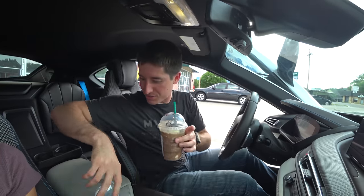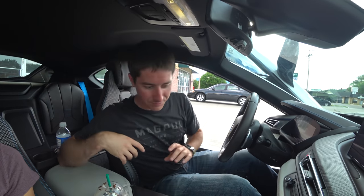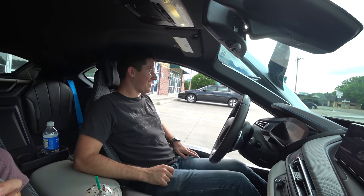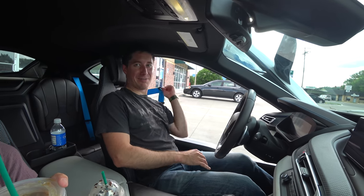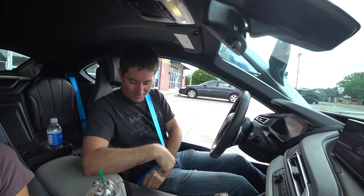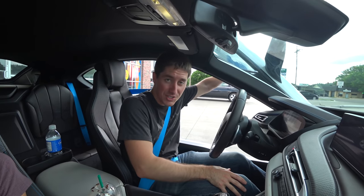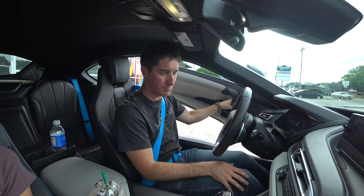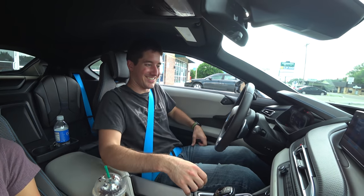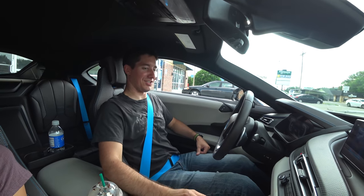We should do a Doug DeMuro-style review but instead of a Doug score, it only has a daily score — just how usable is it. This has been the number one daily that we've had so far. It has way less storage space than the 370, though. But it has back seats, so that's storage, right?